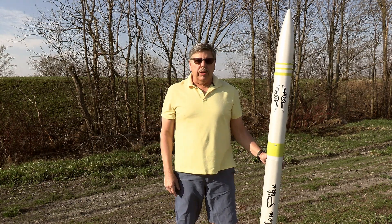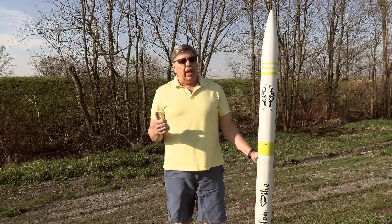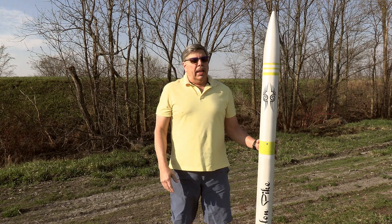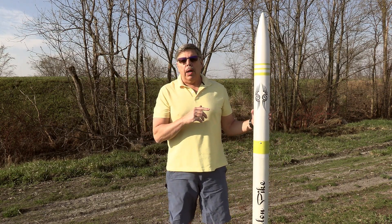Hey everyone, welcome back to the Rocketeer. I'm outside of the studio today in a beautiful blue sky, middle of a farm field, and I'm excited to fly Zebulon Pike.